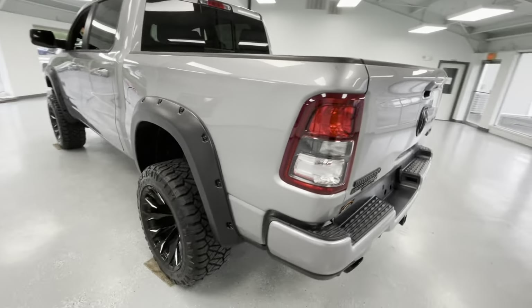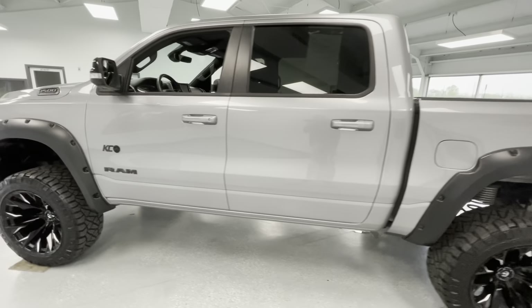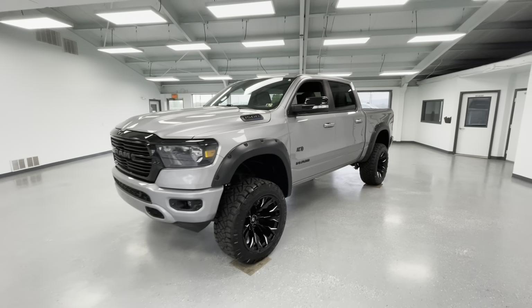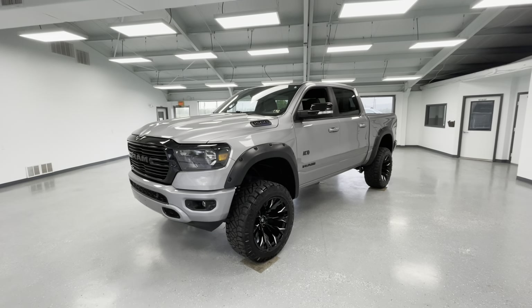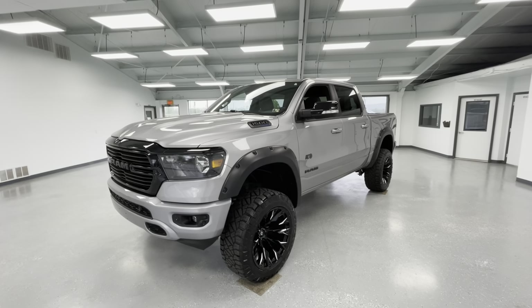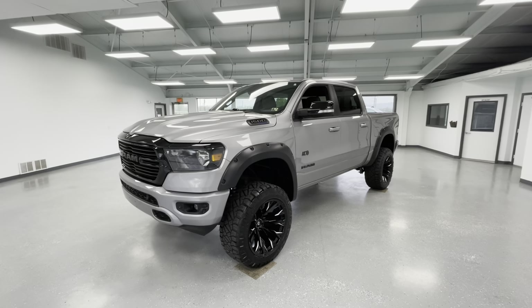But other than that, this is an extremely clean 2021 Ram 1500. That's all I have for you guys on this beautiful fully customized vehicle. If you have any questions, please call 717-485-4224, option one for sales.